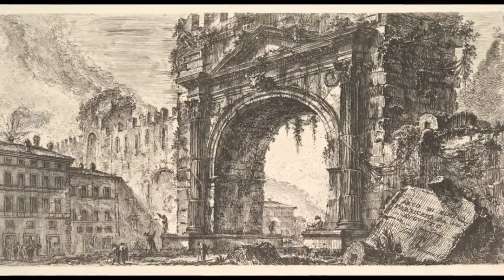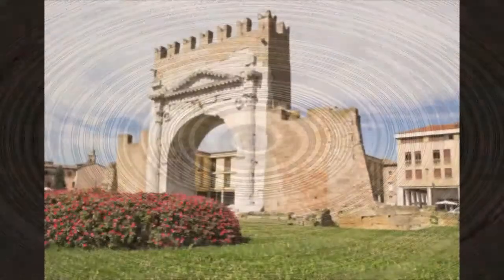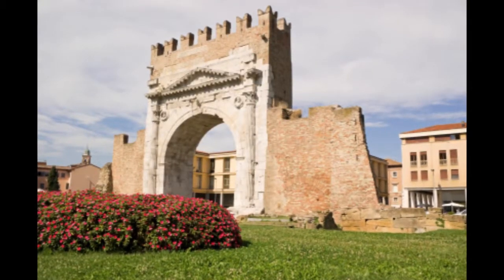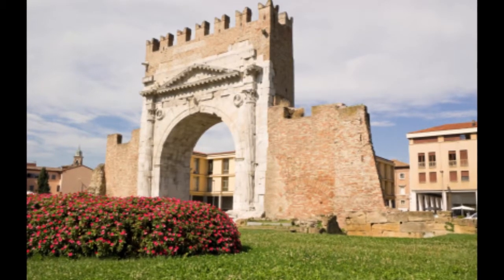There were walls surrounding the city as well to go along with the arch, but they were destroyed in the 1930s. It now stands as a symbol to the city. I love visiting here because it's the oldest standing arch in the Roman Empire and it was a perfect example of Roman architecture.